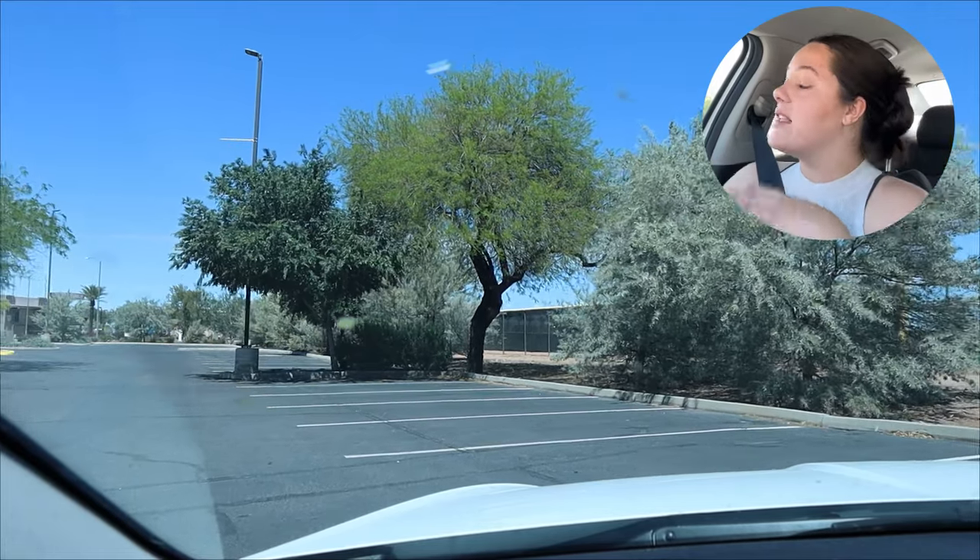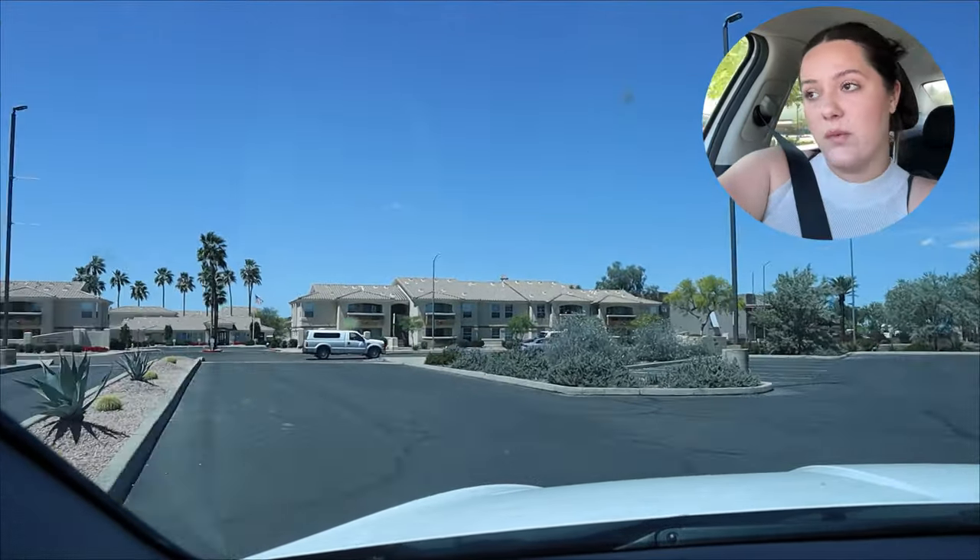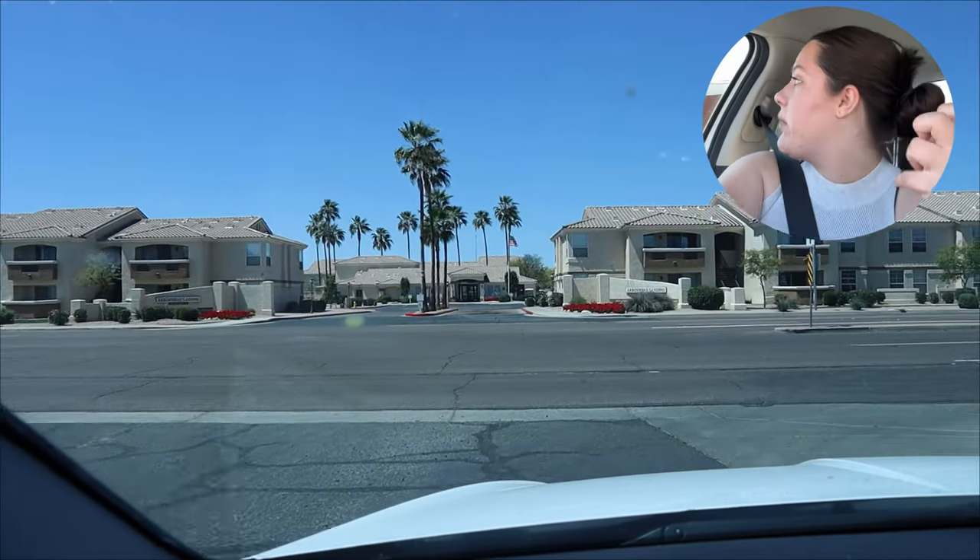Okay guys, let's get this party started. We're in Peoria and I am braving one of the absolute busiest portions of Peoria so you guys can see exactly what this whole area has to offer. There's north Peoria, which I've already done a video on — I'll link that at the end. North Peoria has a completely different vibe than this portion. It is kind of the OG Peoria, a little bit older, but they also have a lot of new shops.